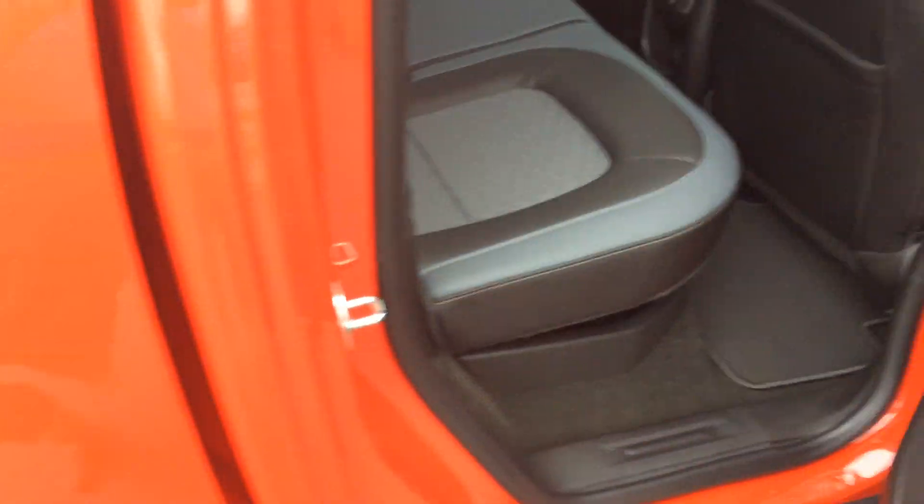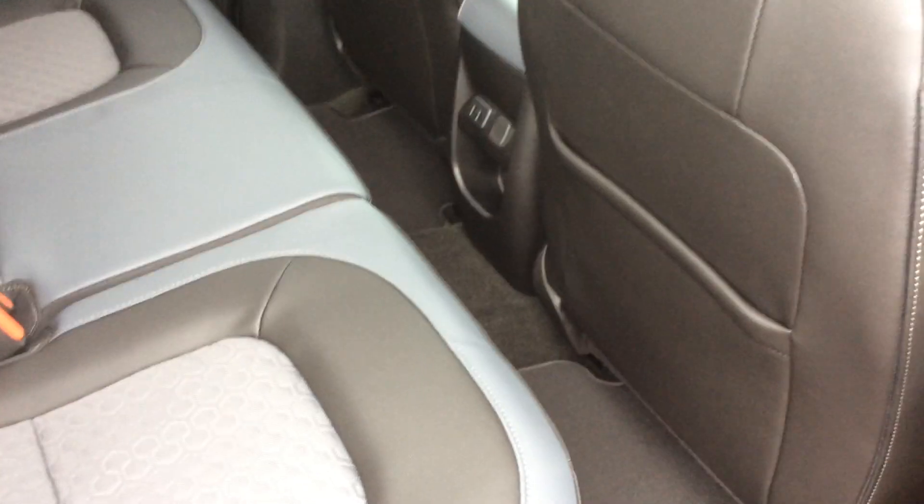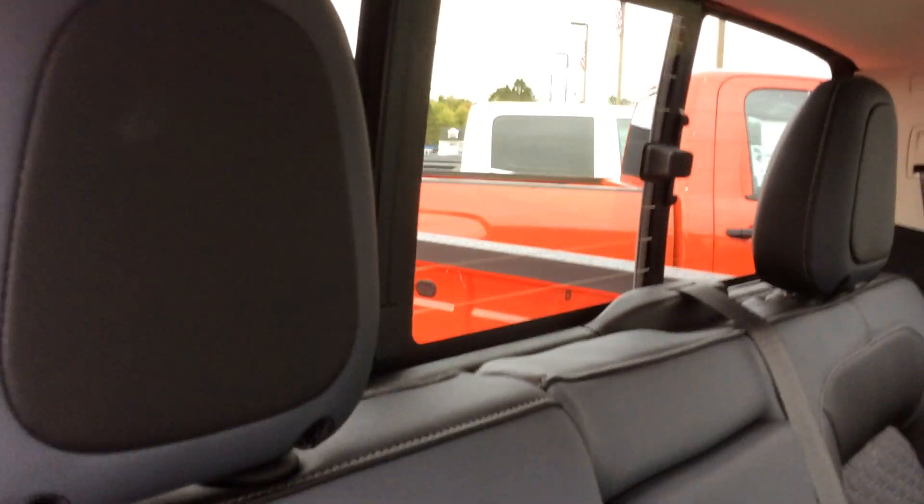Taking a look at our back seat — this is a crew cab, so this is going to be the most leg room you can get, which is quite a bit. Me being six foot tall, I fit back here very easily. I do have a couple USB ports back here as well as another 12-volt. This vehicle also features a rear slider.